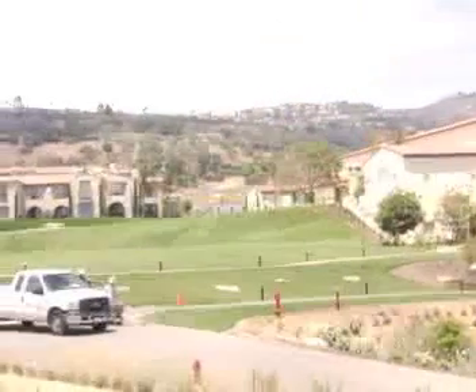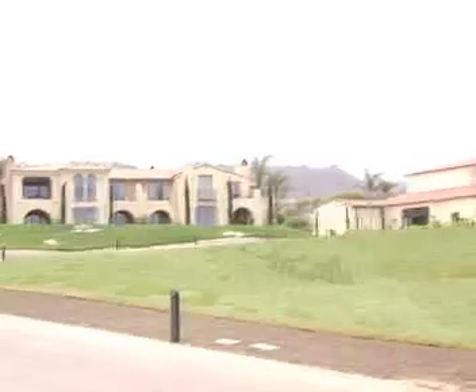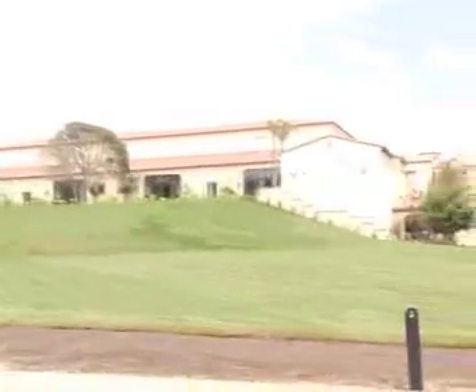What we have behind me is called The Meadows, and it's an ideal location for outdoor concerts. Future planning includes a weekly concert series for guests, residents, and area visitors to enjoy. People can come here, picnic, we'll have a little outdoor bar set up, and a weekly jazz or local musician performing.